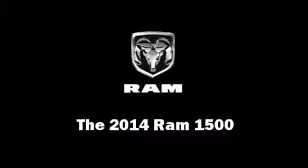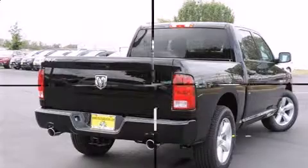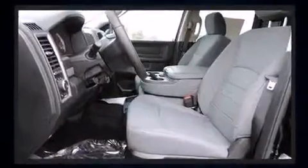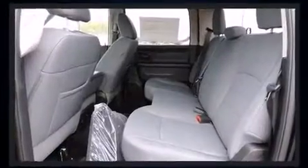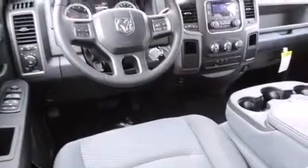The 2014 Ram 1500 — this four-door, six-passenger truck is waiting for you to take home. It features an automatic transmission, rear-wheel drive, and a powerful eight-cylinder engine. The following features are included: variably intermittent wipers, a rear-step bumper, and a front